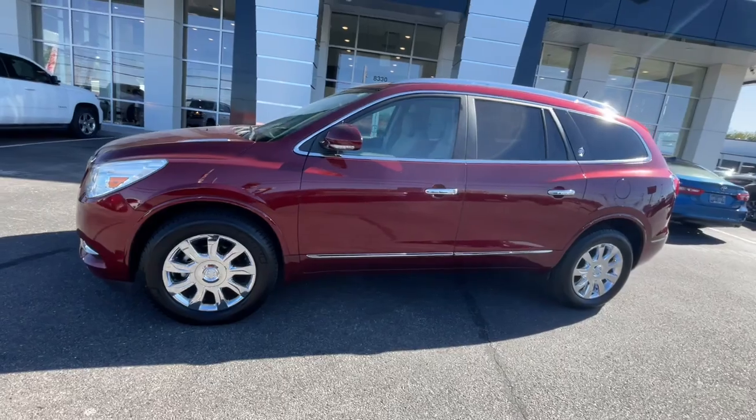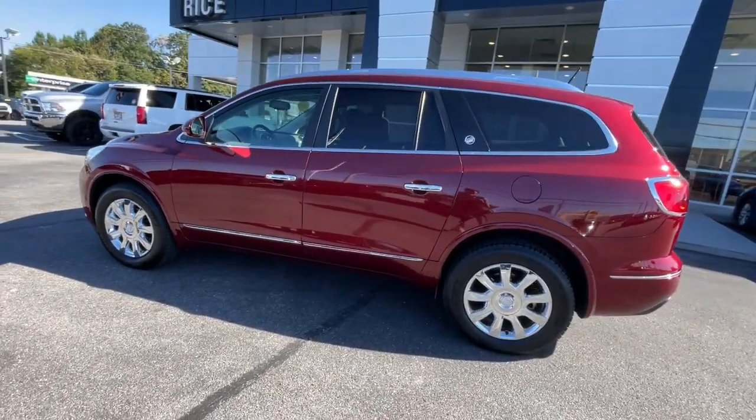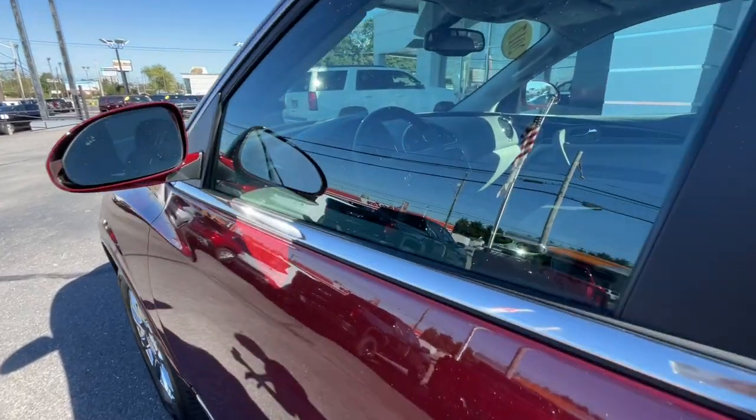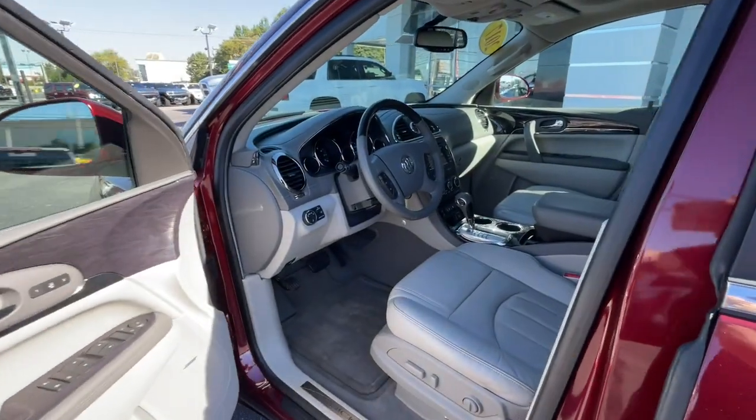The following are some of this vehicle's highlighted options: heated steering wheel, moonroof, keyless entry, navigation system, heated driver's seat, and backup camera.